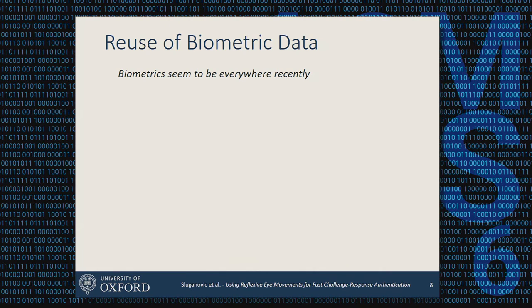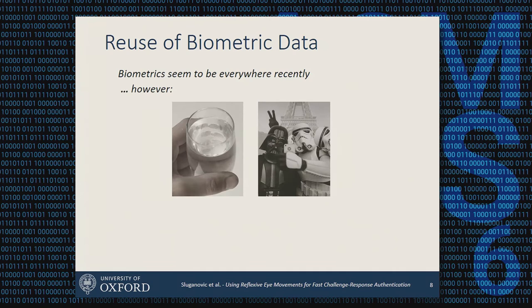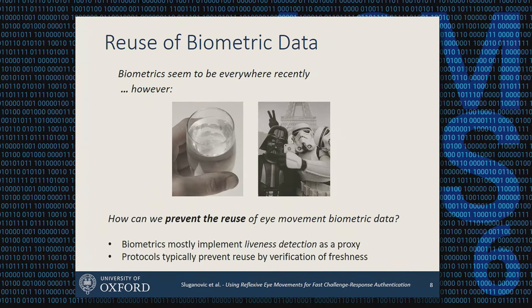Another challenge we address is that even though biometrics are everywhere — fingerprints unlock phones, and HSBC in the UK is suggesting users take selfies to open bank accounts — the problem is that we leave our fingerprints whenever we touch a glass, and we're happy to upload selfies where anyone can take and reuse them. So the question is: how can you prevent direct reuse of biometric data?